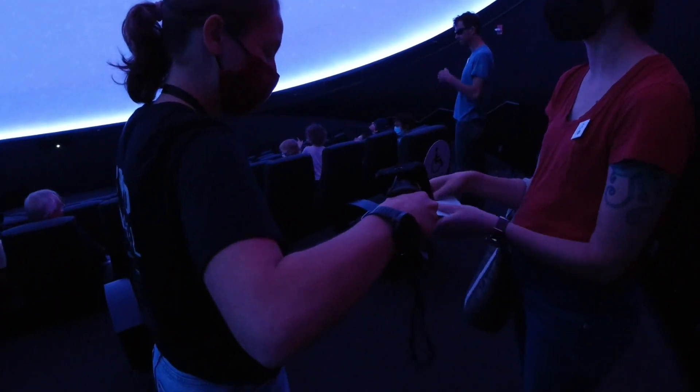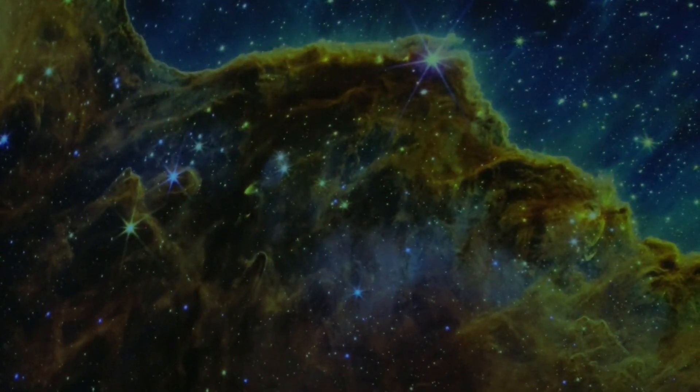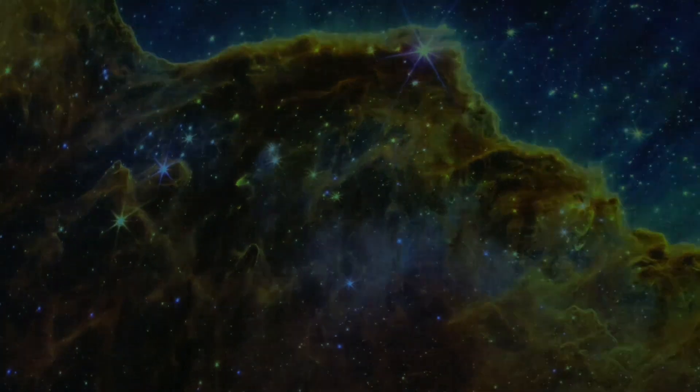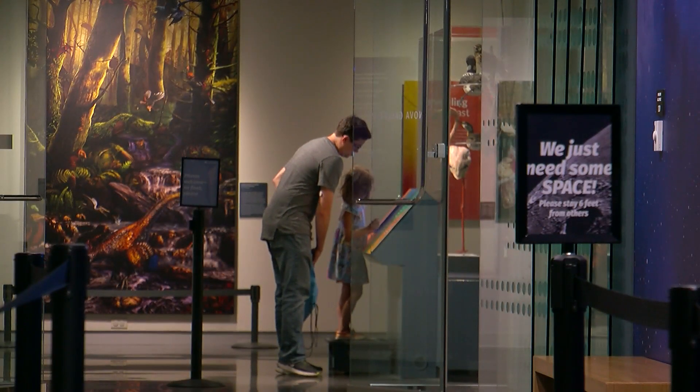Pair that with a trip to the Bell's planetarium and you've got an afternoon in the cosmos. This one is a stellar nursery — along with a new galactic world view. Getting to see them experience things for the first time and that joy they get when they're learning something new is just so great.